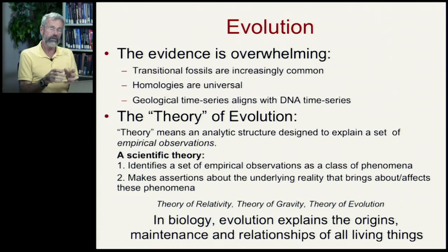In biology, evolution explains the origins, maintenance, and relationships of all living things.